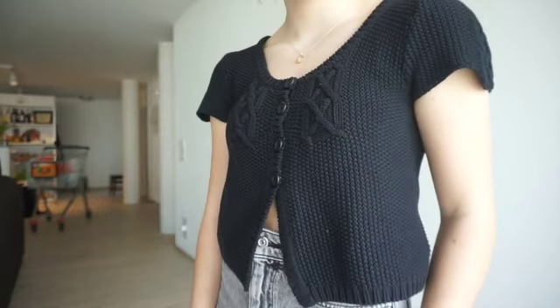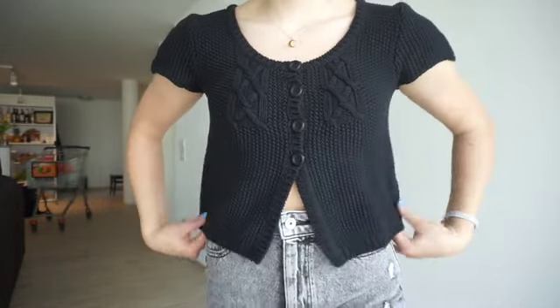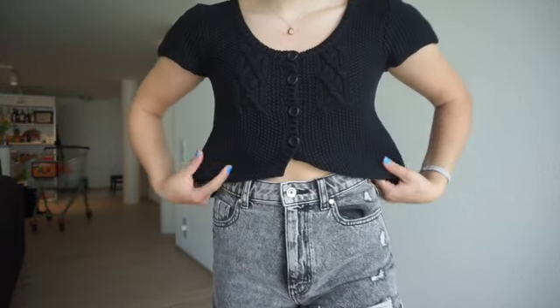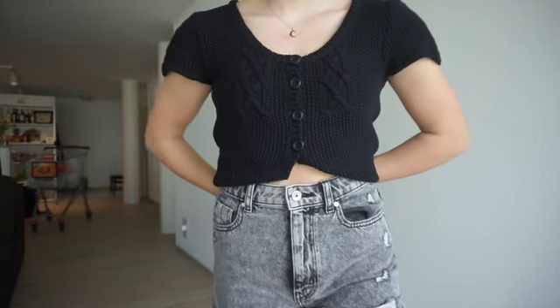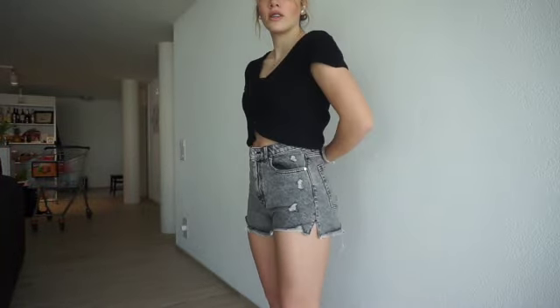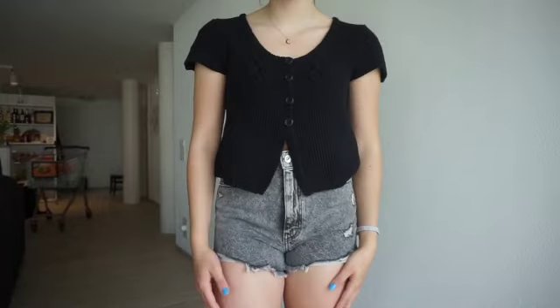Next thing I got is this top. I'm gonna crop this one as well — just wear to the last button, because I think the opening is kind of weird. But yeah, it's really stunning. The cap sleeves are like magical. I kind of wish it had cooler buttons, but that's okay.